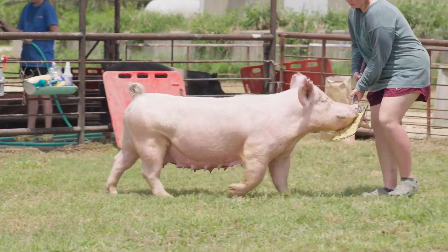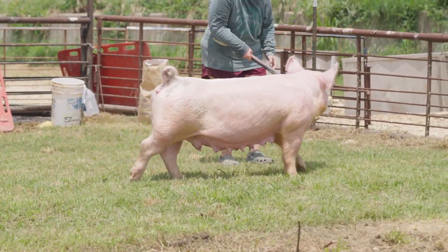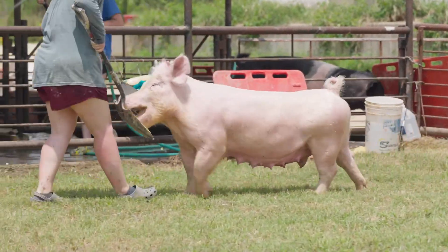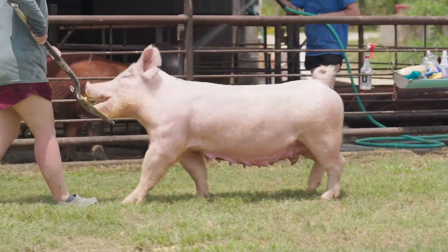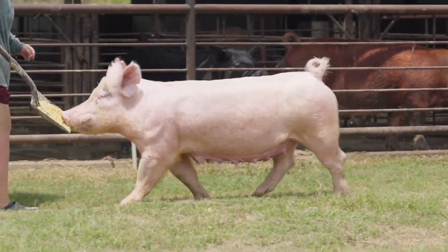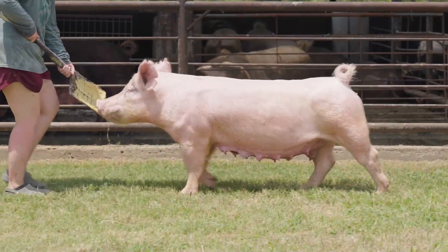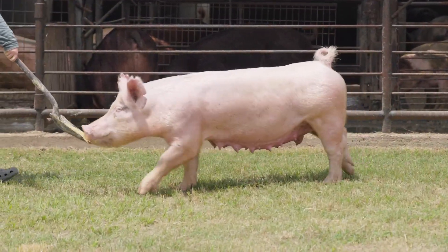That's a gilt that the Cosbys showed down here at Grimes County, and she would have been the grand champion market hog there like four years ago. Open Range would have been a half-Hampshire female, so there's a little Hampshire splashing in this female's pedigree on the bottom side, and then obviously she's a half-Yorkshire female on the top side.